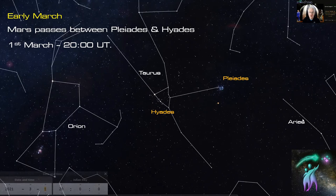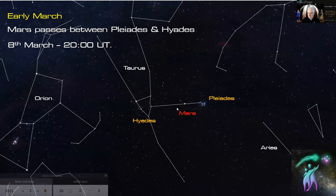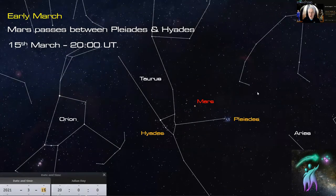In early March, Mars passes between the Pleiades and the Hyades. On the 1st of March it's almost directly south of the Pleiades. By the 8th of March it's virtually between the two clusters — almost slap bang in between — which will look really nice. It's worth comparing the colour of Mars, which is very red, with Aldebaran, the red eye of the bull sitting in the Hyades. By the 15th of March Mars has moved a bit further on.